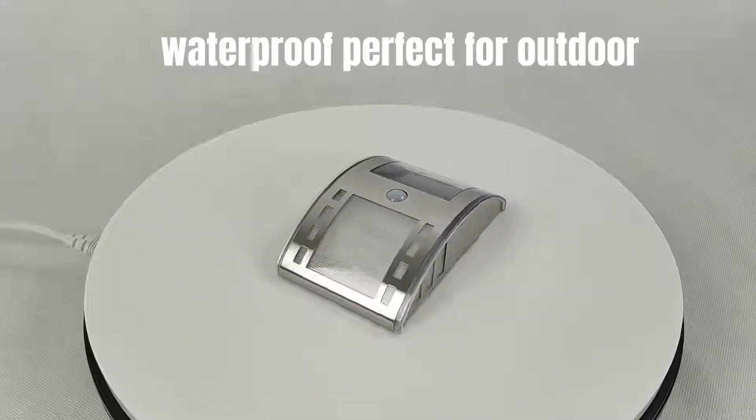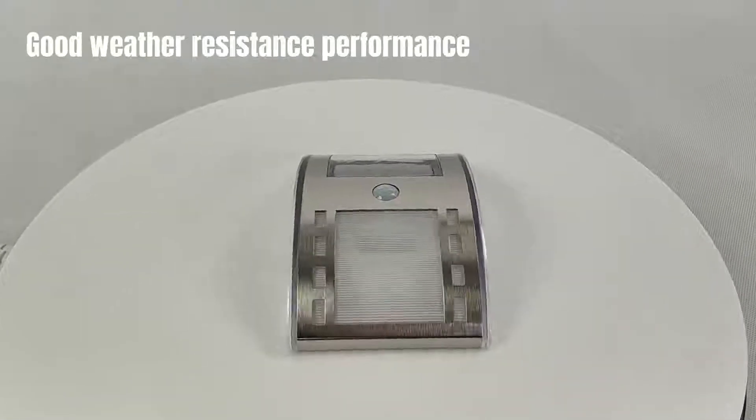Waterproof, perfect for outdoor use. Good weather resistance performance.